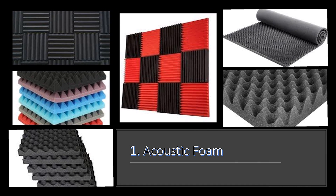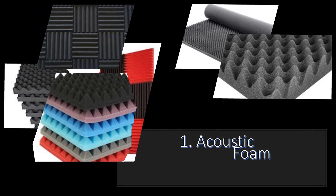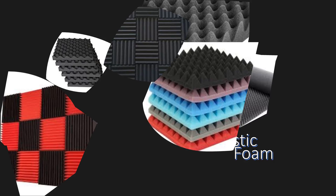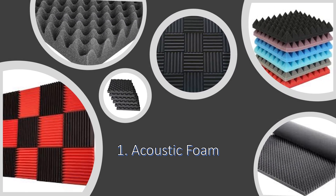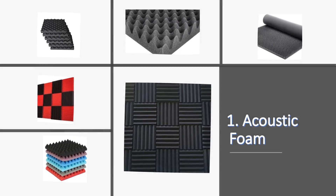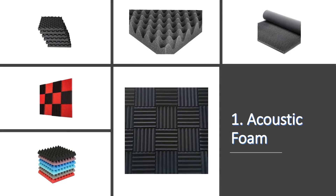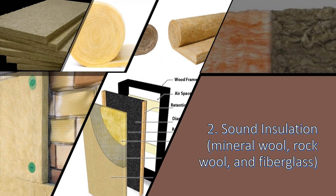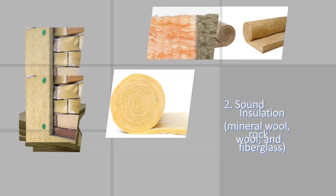One: acoustic foam. This material, commonly called studio foam, has a distinctive wedge or pyramid shape that is highly effective at absorbing sound. They attach to walls as panels, hang from ceilings as baffles, or sit in corners as bass traps.